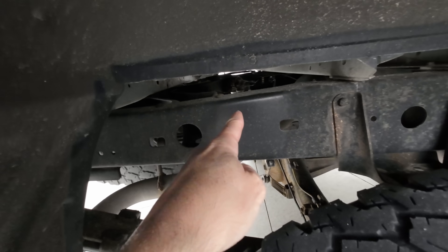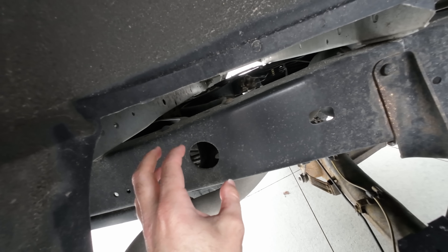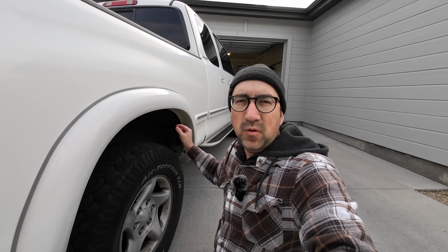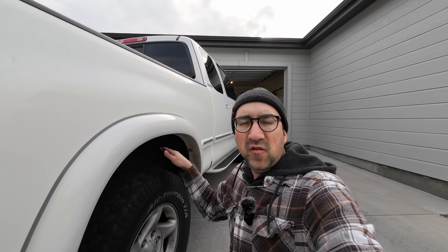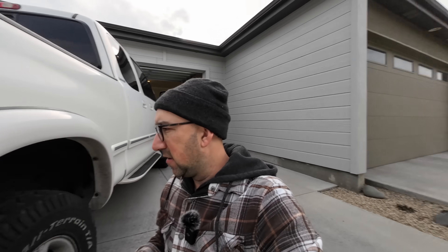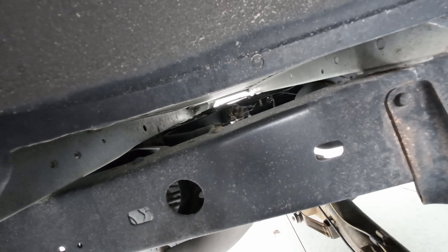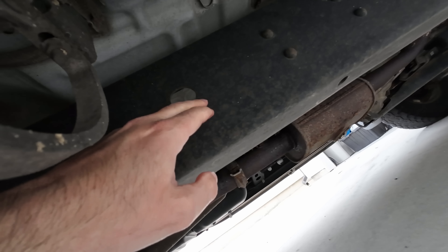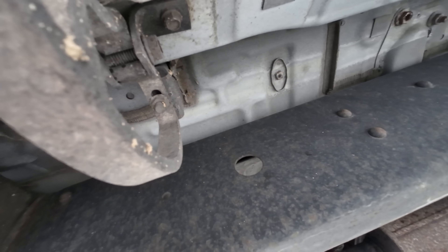Good thing number two is the frame. I've wiped the dirt off this section and it is very, very clean. One concern people raised in my previous video is that these early Tundra frames were prone to rusting — there was a recall and some entire frames had to be replaced. But I looked it up and this one was already treated with the anti-corrosion spray Toyota did. The frame is clean, and a basic wash underneath will make it look practically brand new.